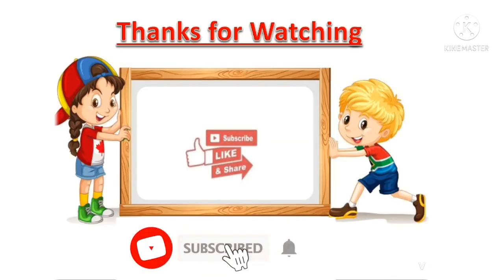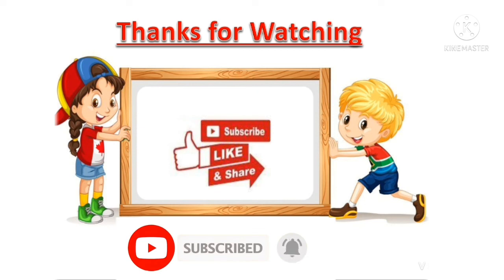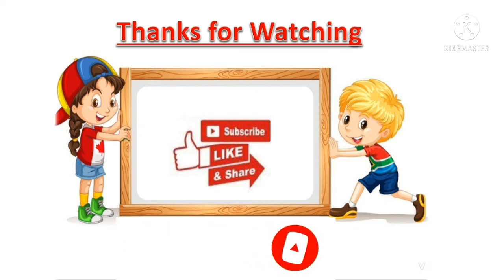Thanks for watching. Do like, subscribe and share my channel and hit the bell icon for more educational videos. Bye-bye.